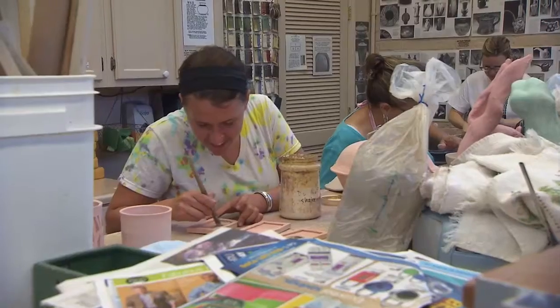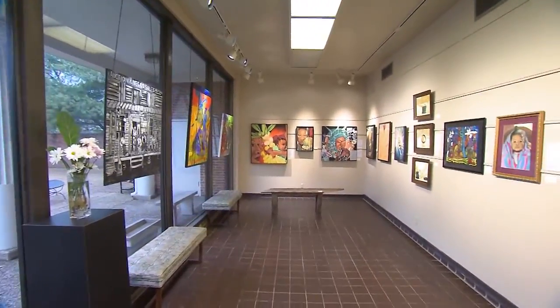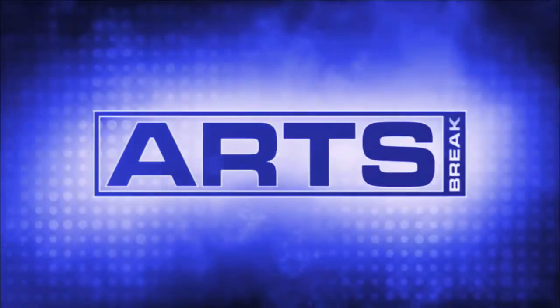Centennial Arts Center is not only a visual arts teaching facility, it's also a gallery that showcases art from local and regional artists. Join us as we take a look at the most recent exhibit on this week's Arts Break.